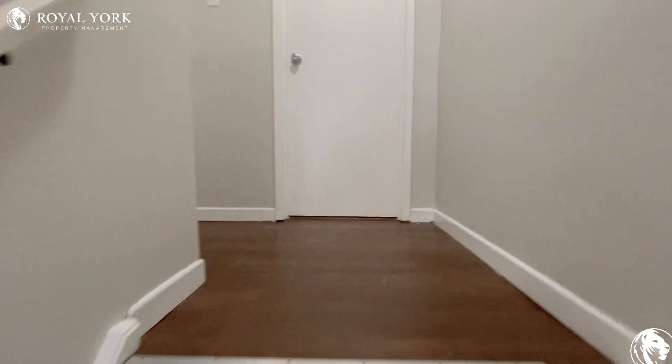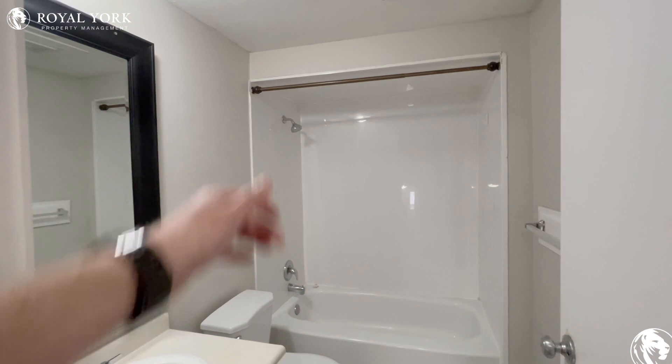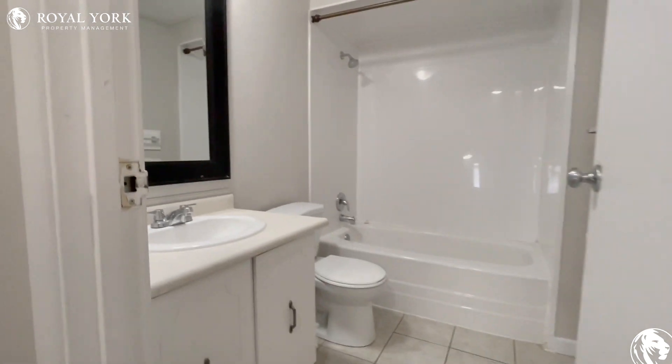Heading on upstairs to the very top, this first door here is the main bathroom. A nice shower head with a tub below, your toilet's tucked away over there, and you have a nice-sized mirror with a good vanity below.